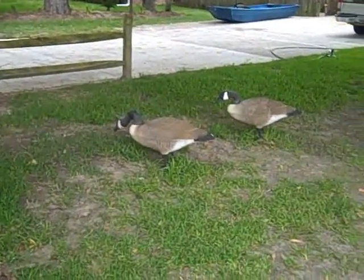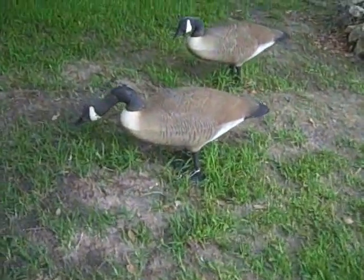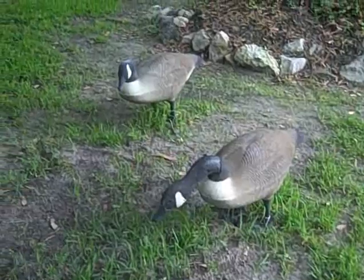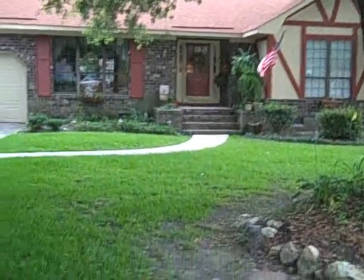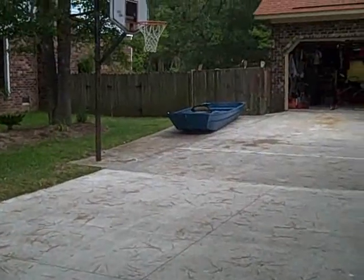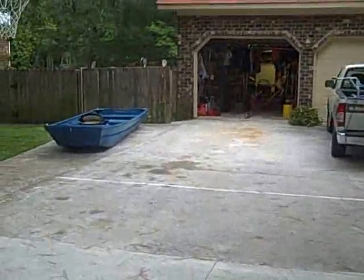These geese fly into our yard for some reason, but they never fly out. I don't know what they're looking at. Well, that's the tour of the home — let's see if I can't put it together again.